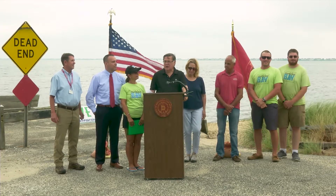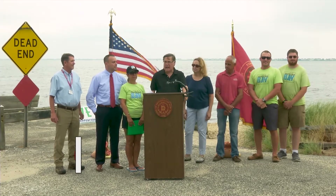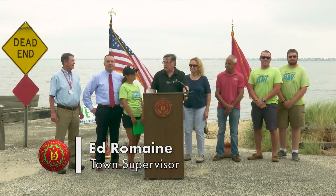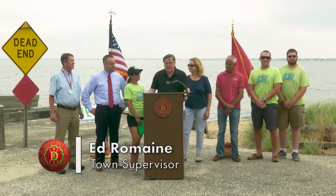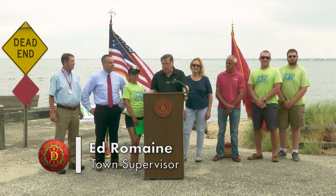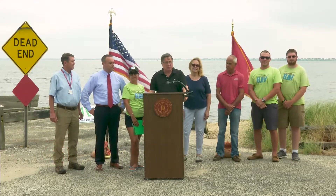Good afternoon. We are here at the end of Marichis Island Road in East Marichis looking at Hart's Cove. It is here that we will be working to create the first oyster bar reef in the town of Brookhaven.